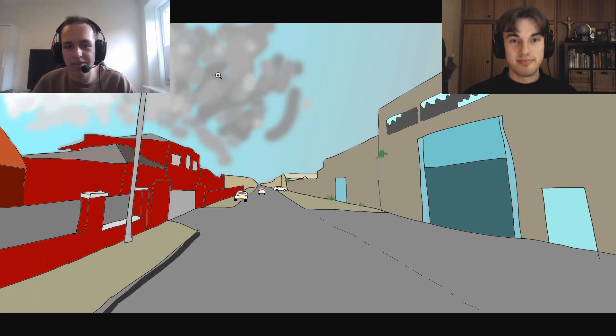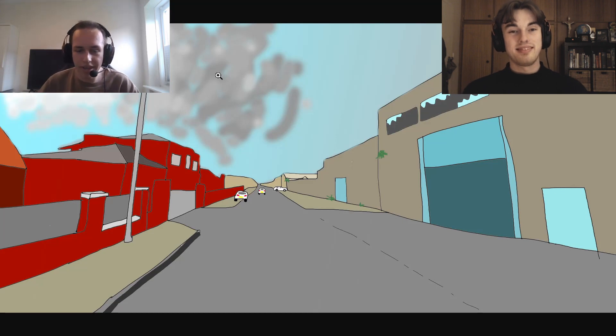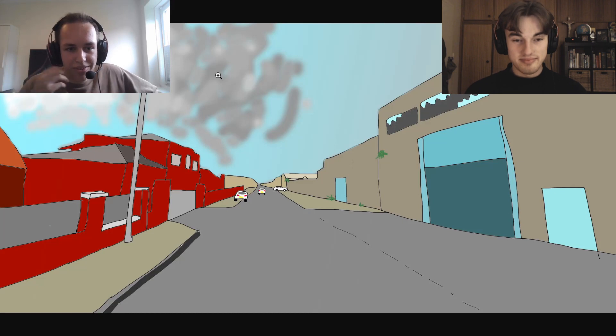Hey, OtioCookie here and welcome back to another video. In today's video I've been drawing these five beautiful rounds from AI Channel World by ZigZag. So yeah, let's see what we can do.